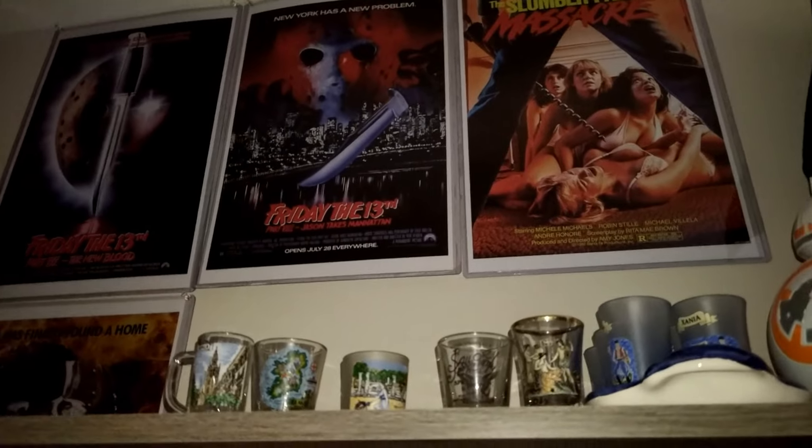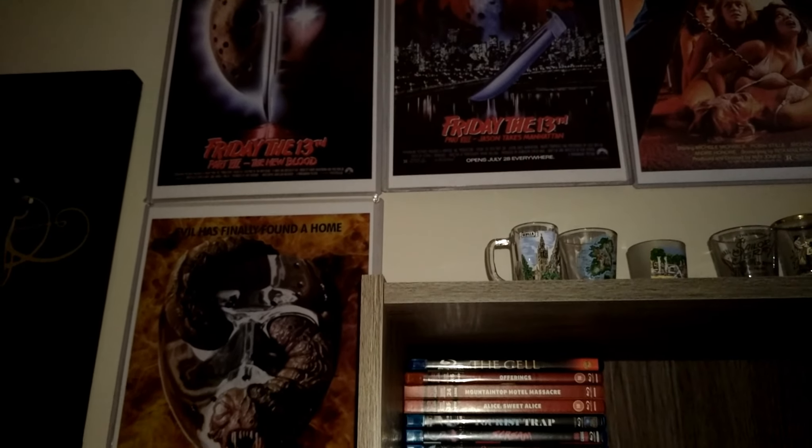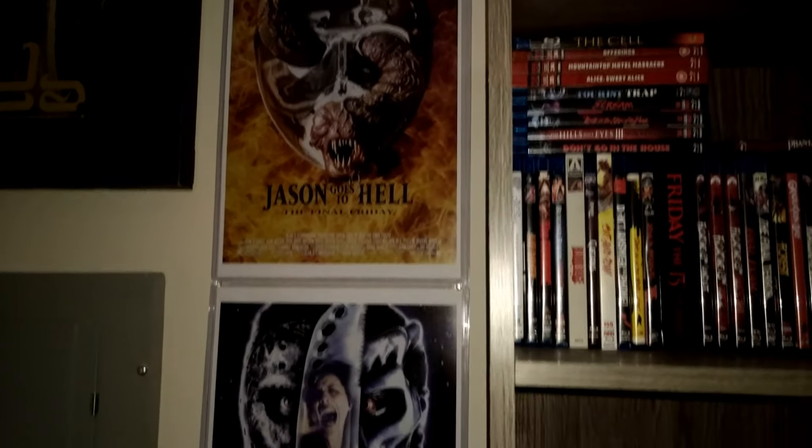I've got my My Bloody Valentine poster, a Darth Vader figure I got at Walmart during Halloween, his little friend BB-8, the infamous Slumber Party Massacre, some more shot glasses, and then the rest of the Friday the 13th posters.